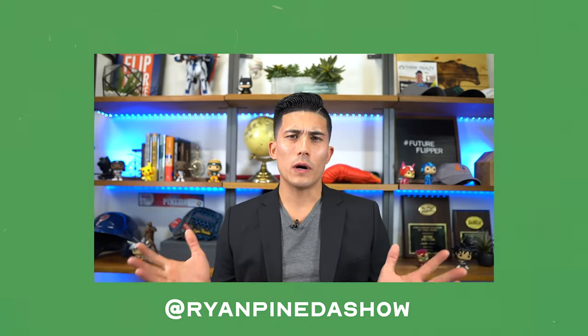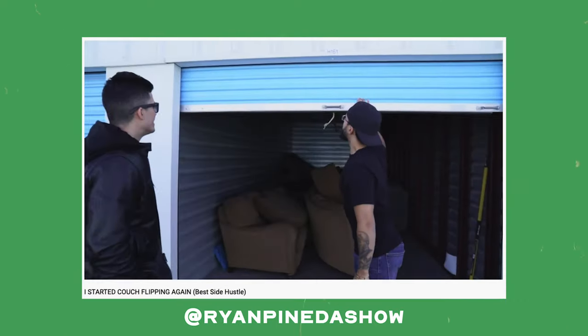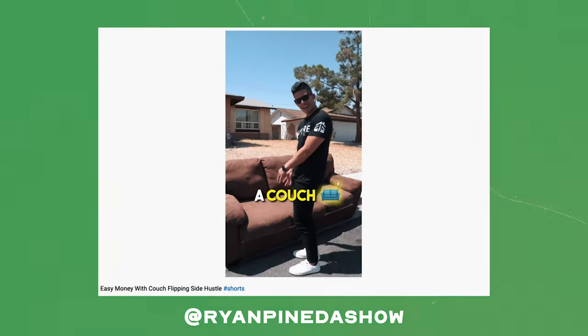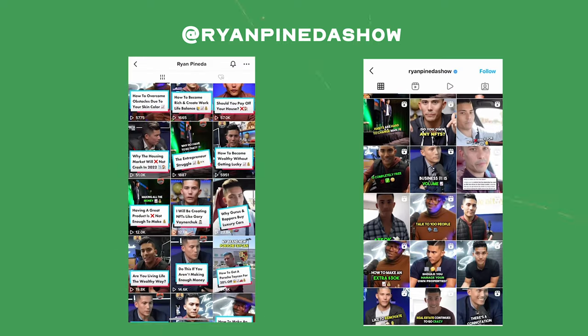This is actually coincidentally what got Ryan Pineda started in real estate. When he was 24, he would buy couches for $20 or $40, clean them up, and sell them for a couple hundred dollars in profit. He eventually scaled the business to have an employee, four storage units, a truck, and about $8,000 in net profits every single month. Eventually he made so much money he could transition from flipping couches to flipping entire real estate properties, and that business made him a millionaire very early in life.